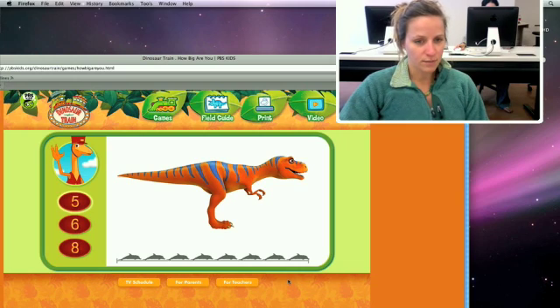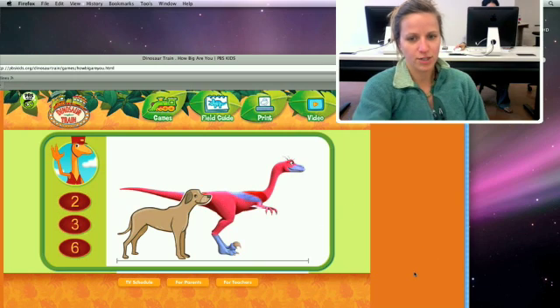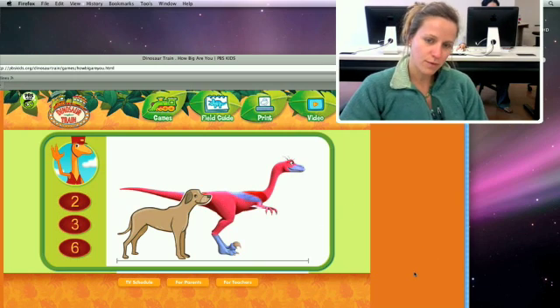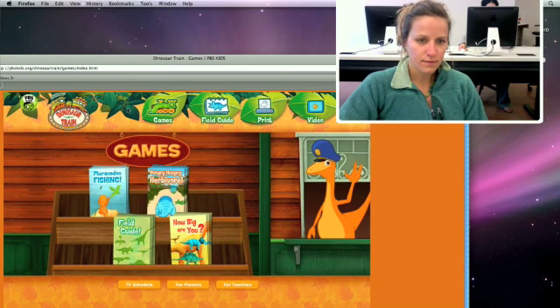The part of this feature that I do not like is that if you guess a number that's too big, it doesn't show you how much past it goes, which would be helpful, but it's a minor detail. So that's how you play that game.